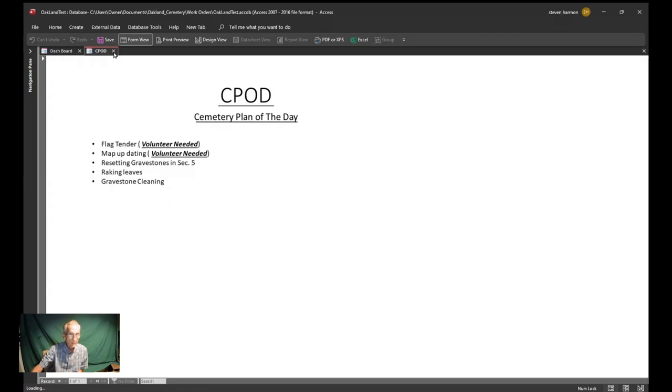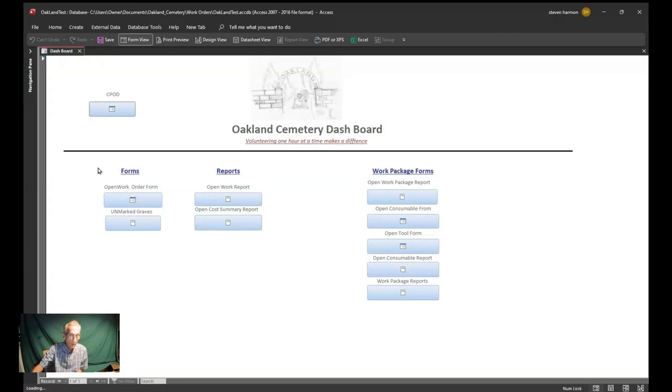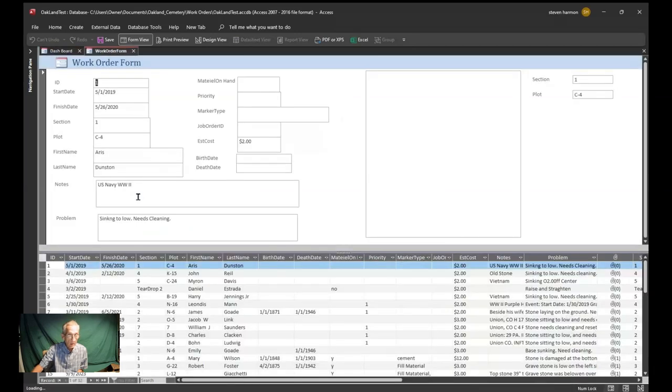This is the work order form. If you want to create a work order, this is the form to fill out. It's a split form — everything's the same in both halves, and you can fill it in either the top or the bottom section. You can see here: five one of nineteen — that's when I started this particular one, and it's done.